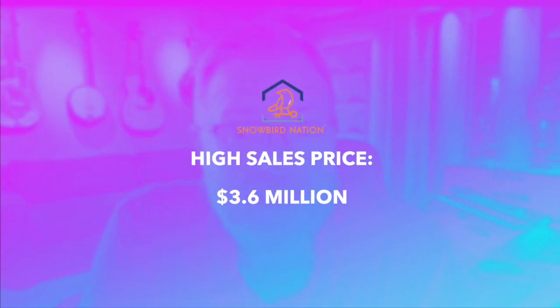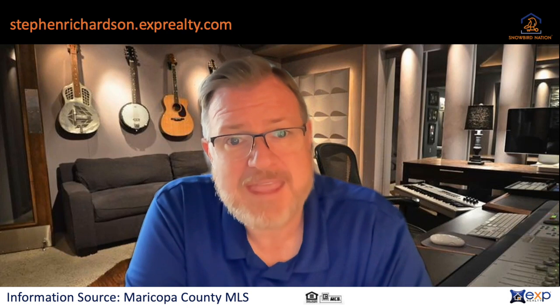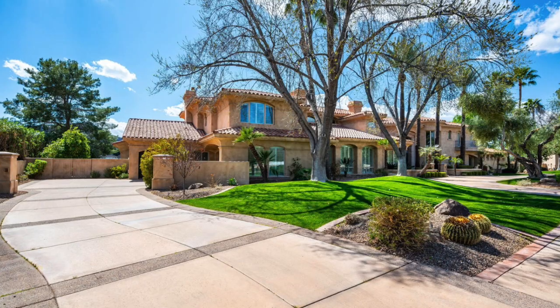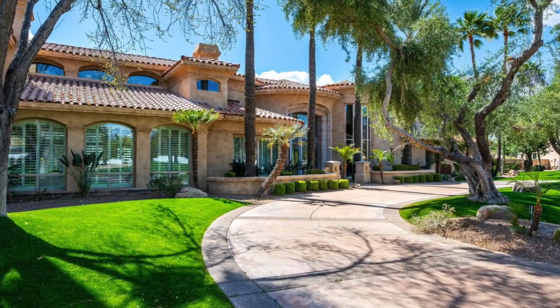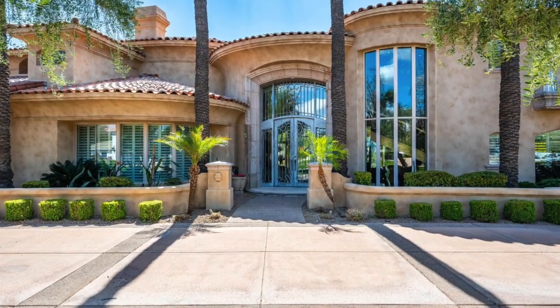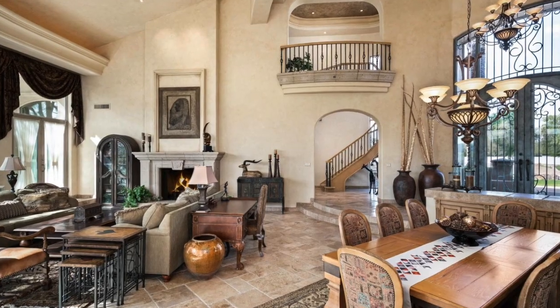Yesterday's high sales price came in at $3.6 million, with a square footage of 7,963 square feet, and a lot of 1.3 acres. Huge. This home is gorgeous. The entryway gives a feel of an upscale hotel — so, where is my valet?